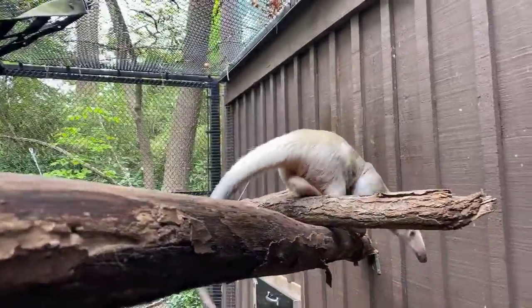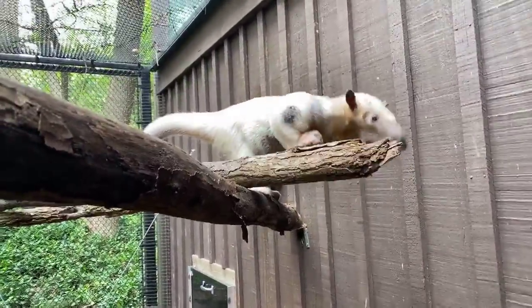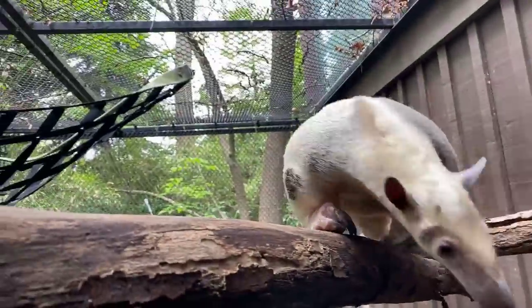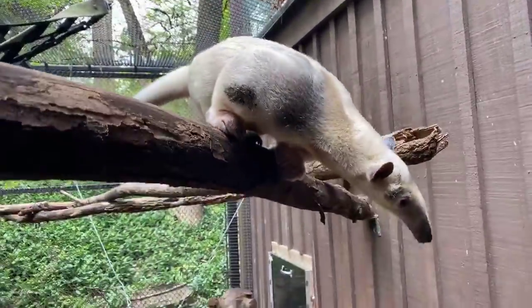Climbing structures, and yeah, the boxes — he likes to tear those up. And even old branches, things that are very bark-like or rotting bark; he likes to pull that all apart.